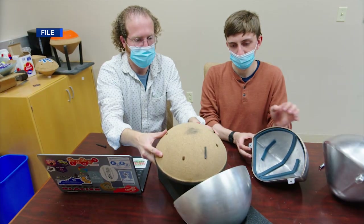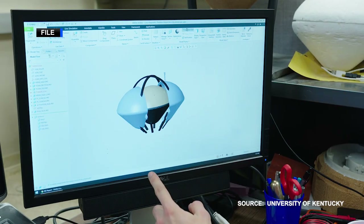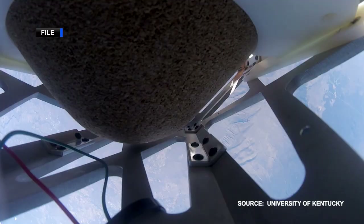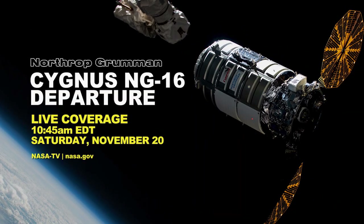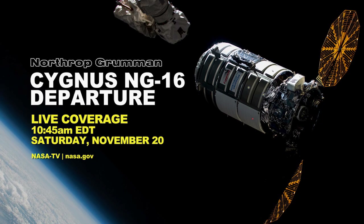After release, Cygnus will deploy the Kentucky Reentry Probe Experiment, which will test an affordable thermal protection system to protect spacecraft and their contents during reentry. Live coverage of the spacecraft's departure will begin at 10:45 a.m. Eastern Time.